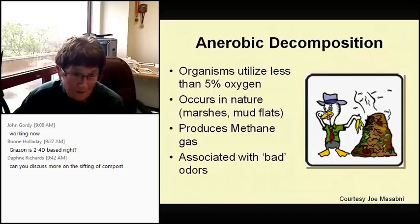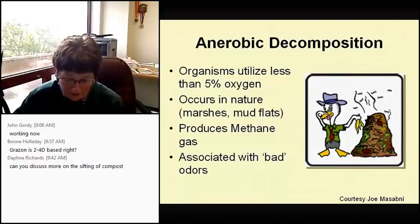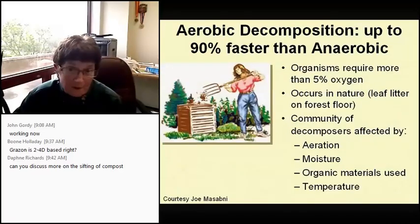Anaerobic bacteria live in the absence of oxygen and increase foul odor when nitrogen is released as ammonia — picture that as the smell of common urine. Anaerobic organisms utilize less than 5% oxygen and occur in nature in marshes and mudflats, producing methane gas. Aerobic is 90% faster than anaerobic, requiring more than 5% oxygen. It occurs in nature in the leaf litter on the forest floor and takes aeration, moisture, organic materials, and temperature.